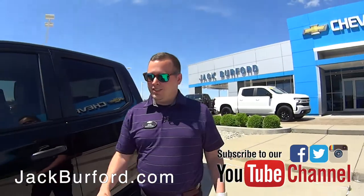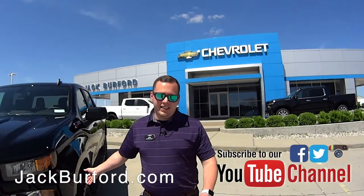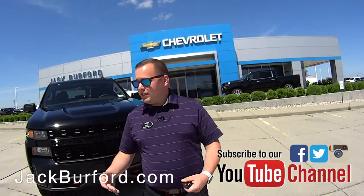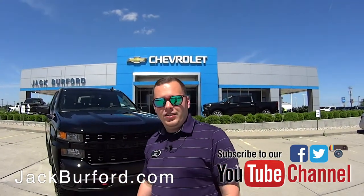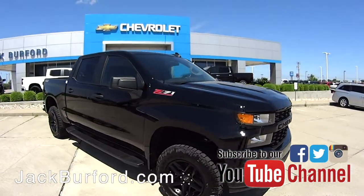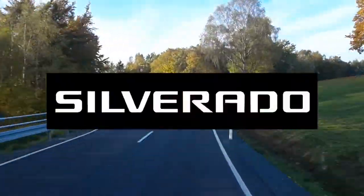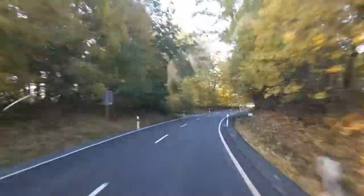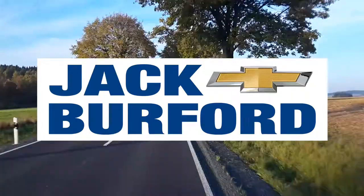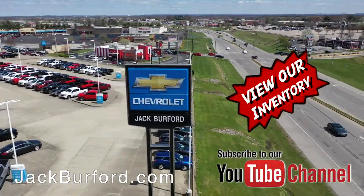If you are ready to park this in your driveway this summer, visit us online at jackburford.com. Don't forget to subscribe to our YouTube channel to see more content like this, and tell your friends and family about us. We're located at 819 Eastern Bypass in Richmond, Kentucky. Test Drive Tuesday, brought to you by the all-new Silverado, available now at Jack Burford Chevrolet. Check out all the inventory at jackburford.com.